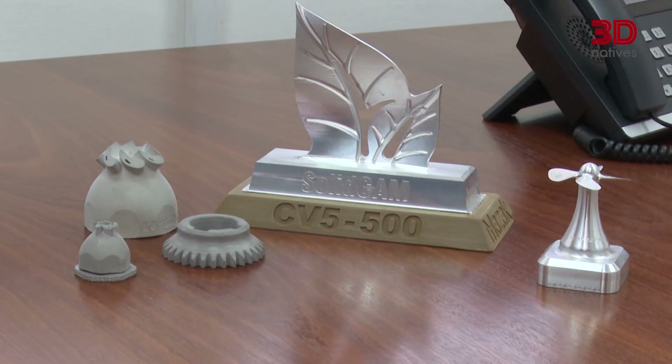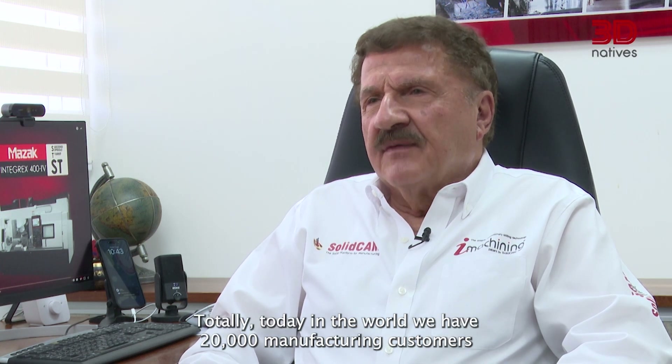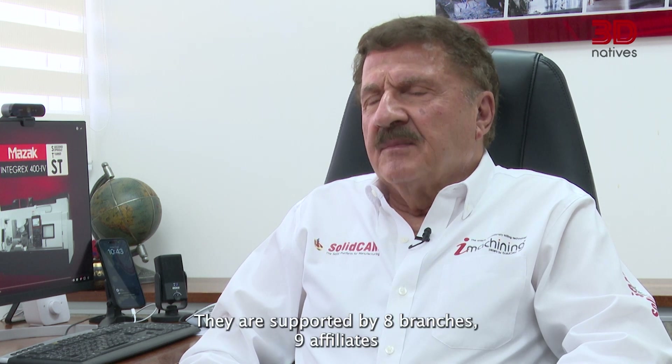The first users of our CAD CAM system were in the educational and technical space, and then we moved to industry where we provided our CAD CAM system for machine shop customers and manufacturers. Today in the world we have 20,000 manufacturing customers using our system, and they are supported by eight branches, nine affiliates, and 65 resellers in 70 countries.